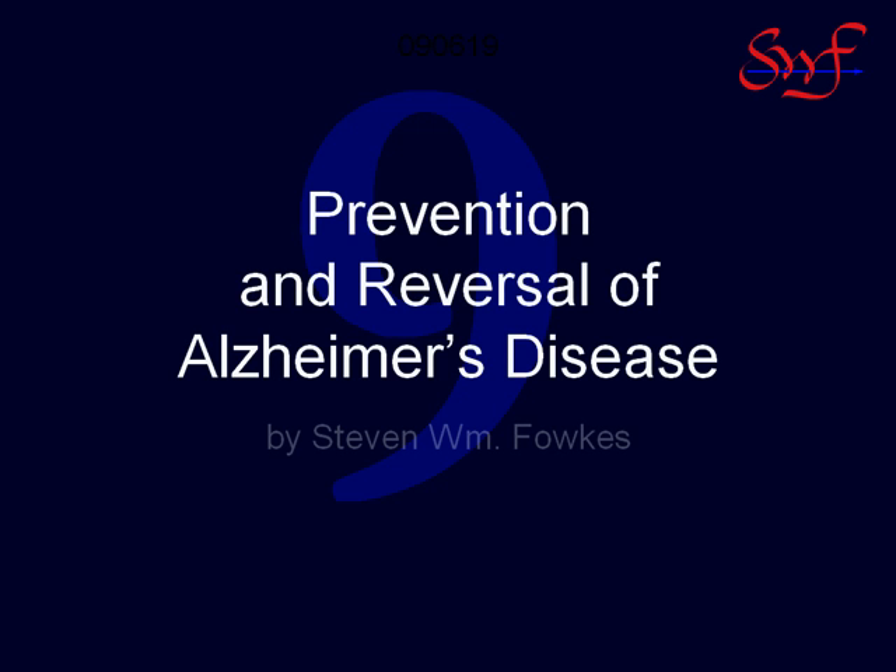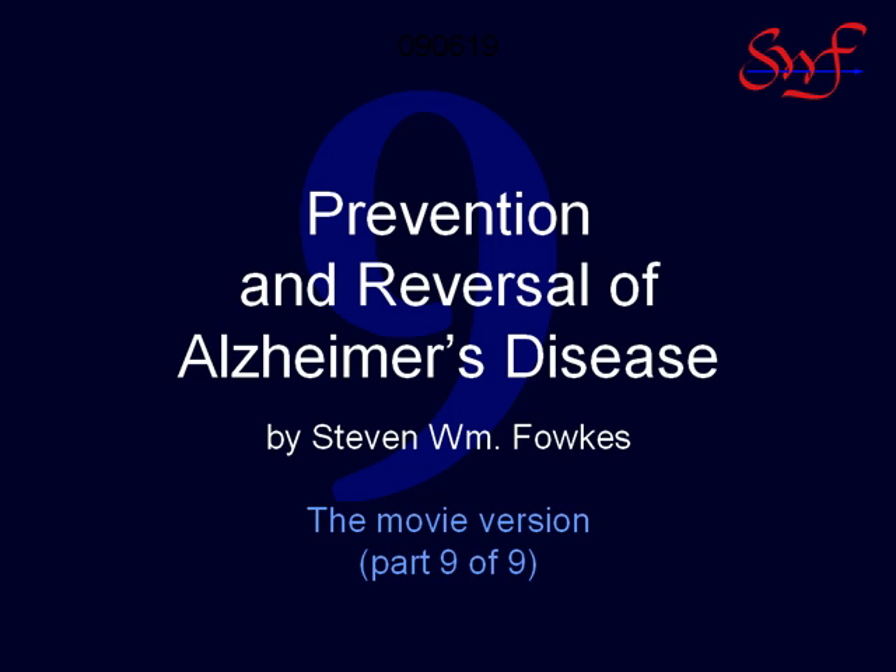This is Steve Fawkes welcoming you to the ninth and final mini video for this presentation series. This part will provide practical information about testing options for tracking mental changes, to either recognize declining cognitive functions while you still have the time to do something about it personally, or to ascertain efficacy for dietary, nutritional, or drug interventions for reversing Alzheimer's disease in another person.